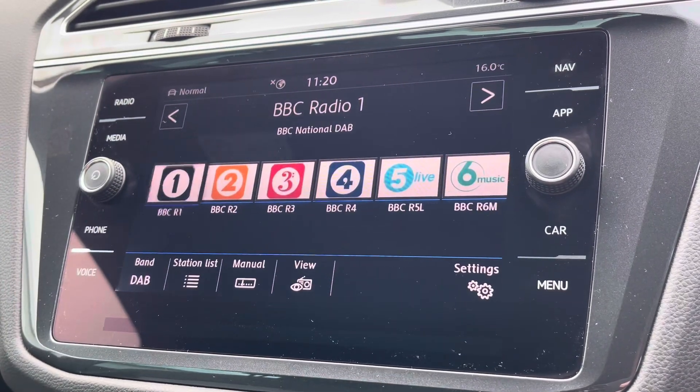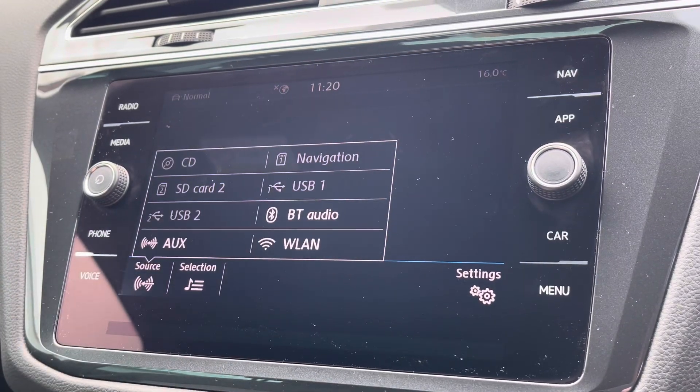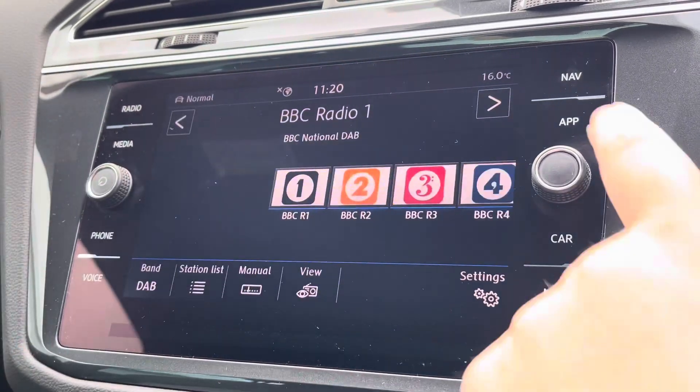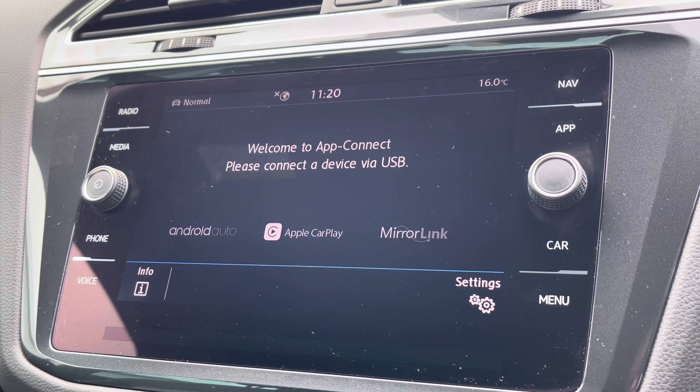Alongside digital radio and Bluetooth connectivity, you'll also benefit from Apple CarPlay and Android Auto, allowing you to mirror up your smartphone directly onto the screen — such as Google Maps, Waze, Spotify and many more.